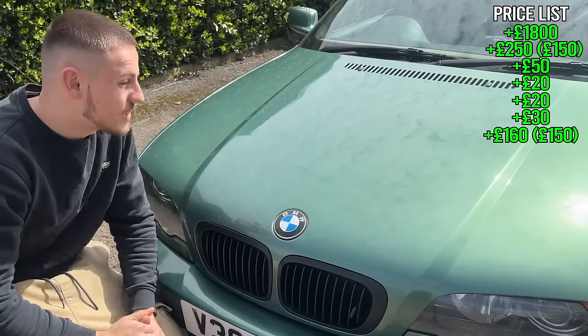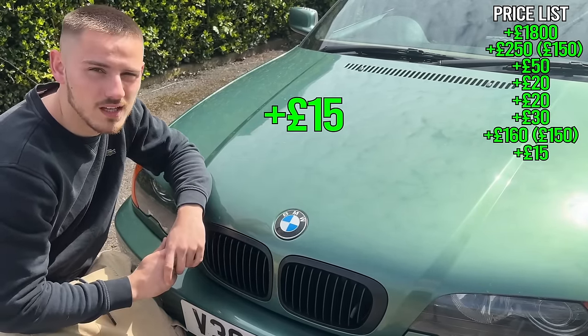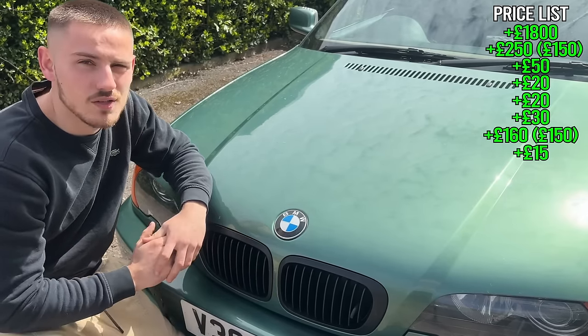Something I think is a nice little touch that not a lot of people do is new badges. These cost me £15 front and rear, and little details like that really help a car.